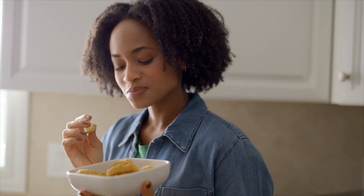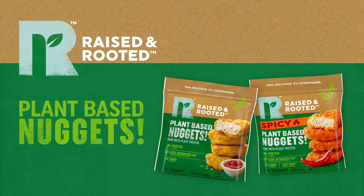Raised and Rooted Nuggets have all the flavor you crave, plus they're plant-based. It's the best of both worlds. Try the Raised and Rooted Nuggets at your local Publix today.